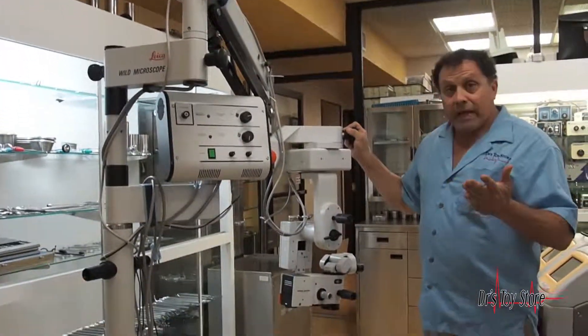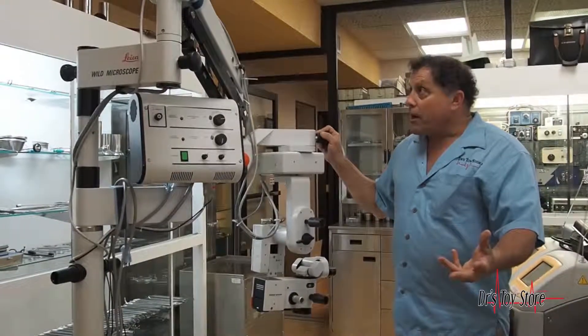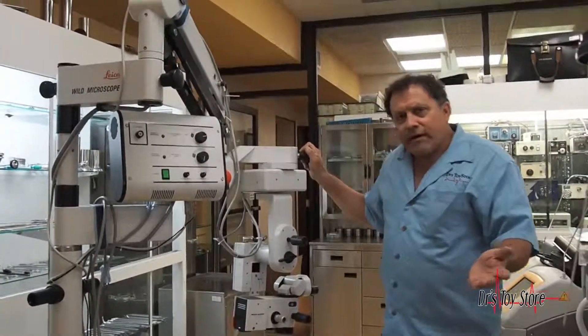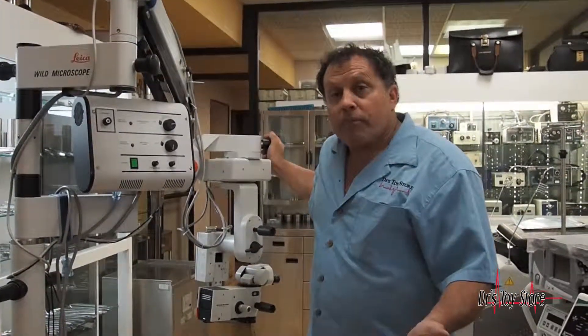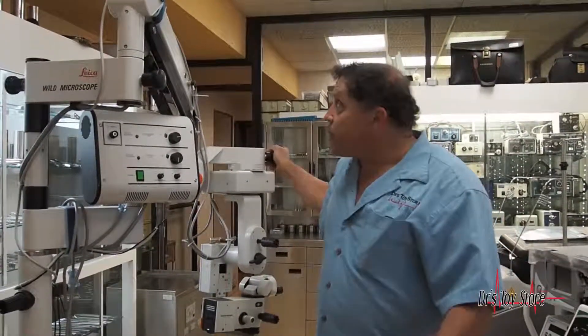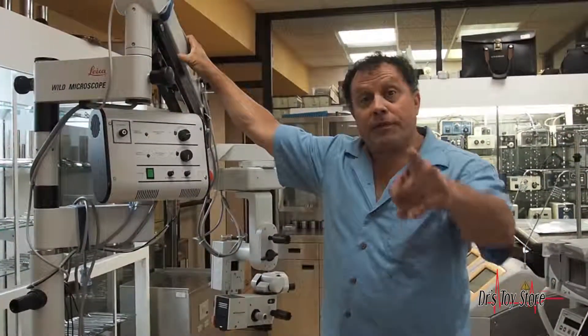If you're looking for a Leica or a different microscope or colposcope — specifically Zeiss — we have a lot of Zeiss here. We're located in South Florida between Miami and Fort Lauderdale Airport. Call the Doctor's Toy Store at 877-DRS-TOYS and we'll help you get your microscope shipped anywhere in the world. Call today.